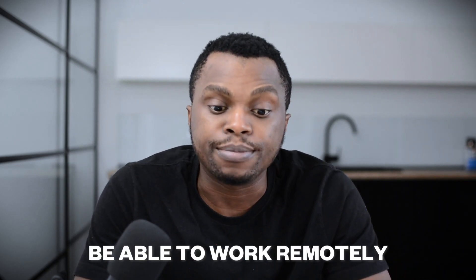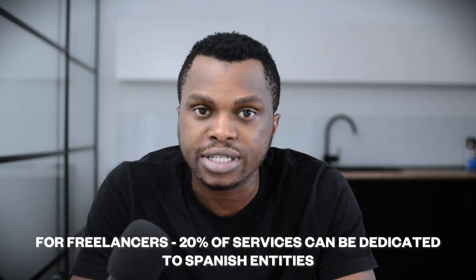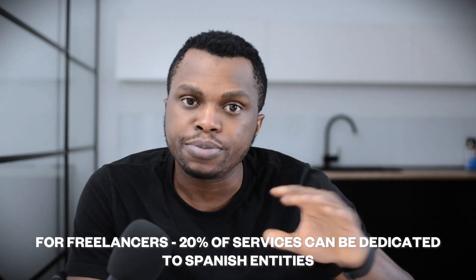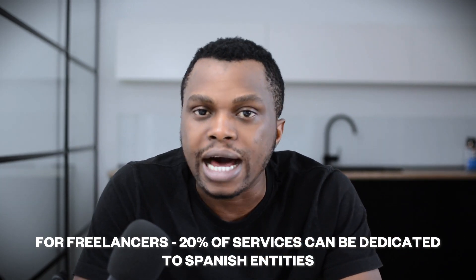You're allowed to apply for the Spain DITA Nomad Visa if you are a non-EU citizen, meaning you're not allowed to work or stay long-term in the EU region. You need to be a DITA Nomad — meaning you have to work remotely, be employed by a non-Spanish company, or have clients outside of Spain. If you run your own business, are a freelancer, or have your own company, you're allowed to serve clients within Spain up to 20% of your current capacity.